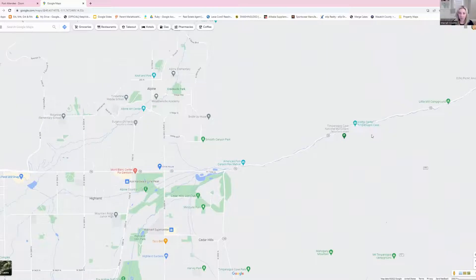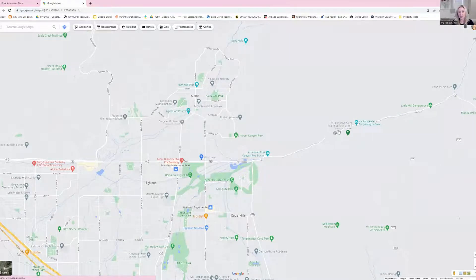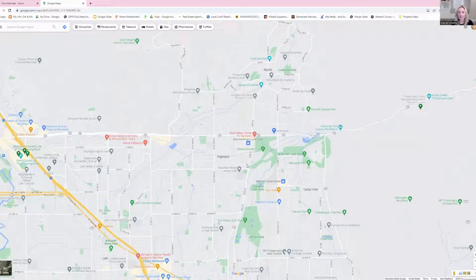At the bottom there is also the visitor center for the Timpanogos Caves, which is very informative. So between Provo Canyon and American Fork Canyon, you've got incredible outdoor access literally minutes away from Highland and Cedar Hills. From Highland, it's about five minutes to get to the main entrance of the Timpanogos Caves.